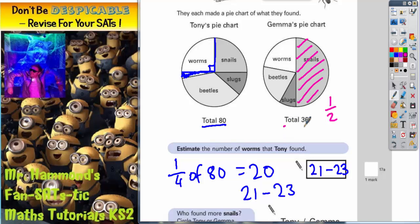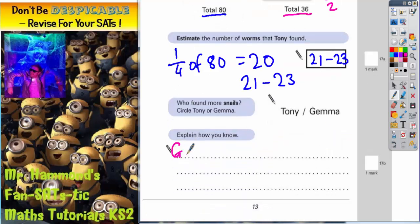Her total is 36, so we need to work out a half of 36 for Gemma. A half of 30 is 15, a half of 6 is 3. Put the two together: 15 and 3 makes 18. So Gemma found 18 snails.